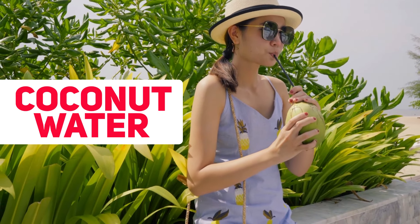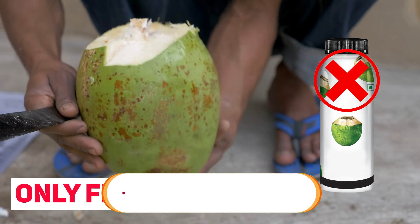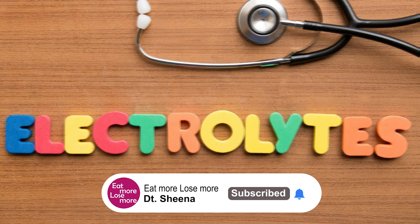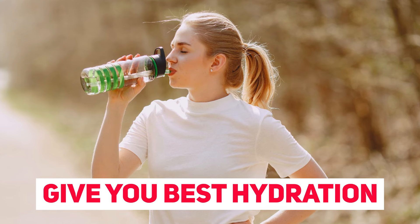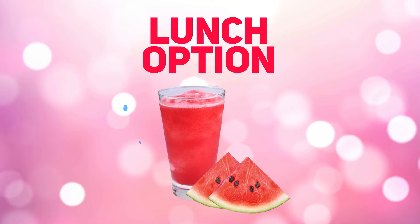Proceeding towards our mid-morning snack — you can have one glass of fresh coconut water. Make sure it is only fresh and not packed in any form. This will give you great electrolyte content for the entire day and the best hydration possible in natural form.